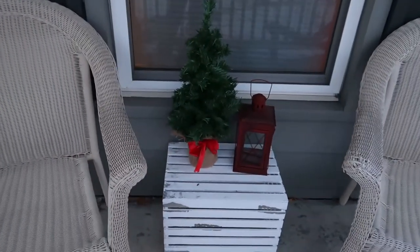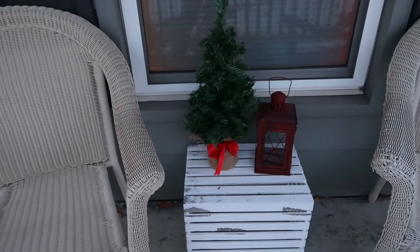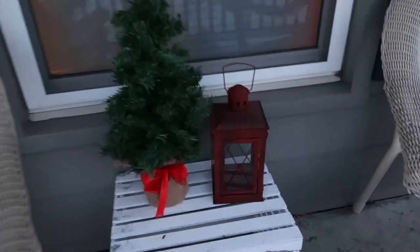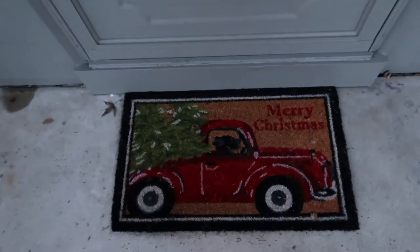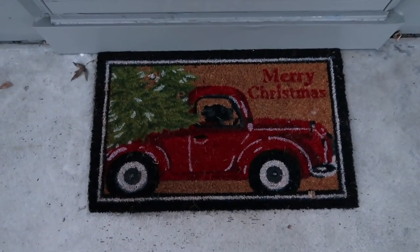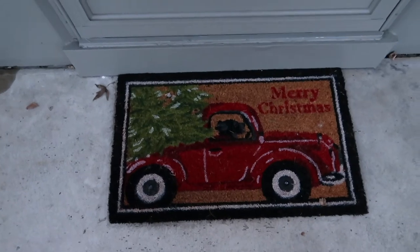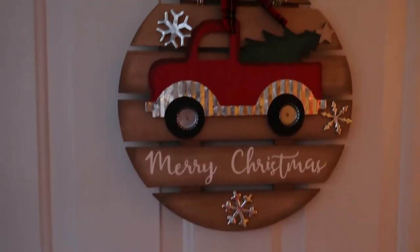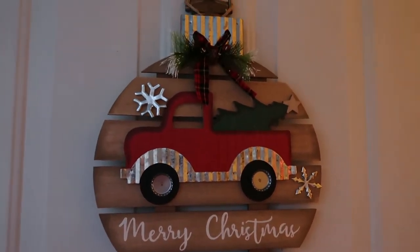It's getting dark out so I just thought I'd show you the porch decor really quick. We live on a main road so there'll be cars going back and forth. I have this faux tree from Hobby Lobby, a little lantern sitting on a wooden crate — all from Hobby Lobby. Over here is our little mat from Walmart with a red truck and Christmas trees, which is my winter aesthetic. I absolutely love it. We also have a little ornament sign with the red truck and Christmas tree, also from Walmart.